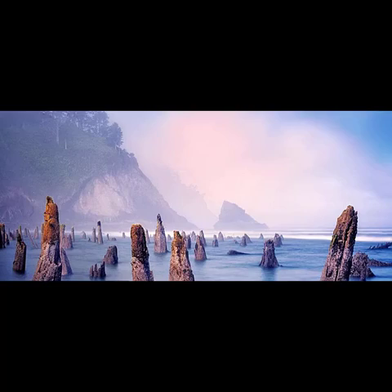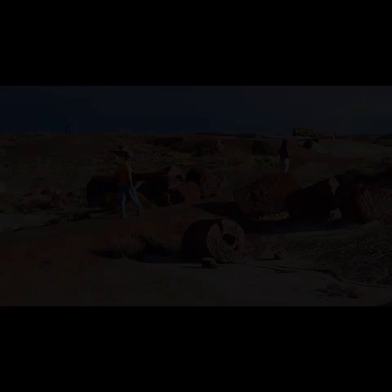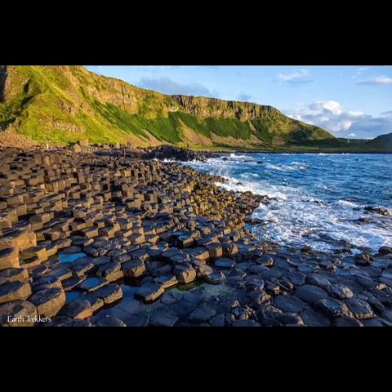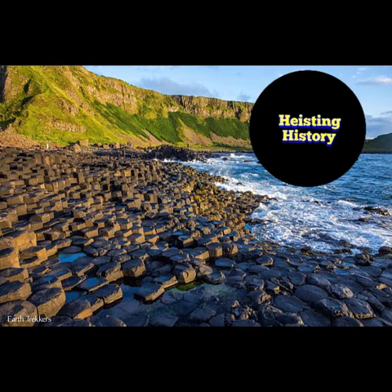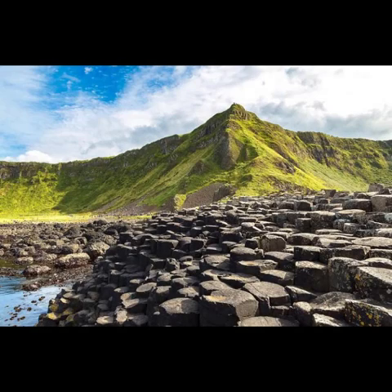There are many petrified forests found all over — could these locations also be foundations for large structures that once existed? We have many old stories linking these sites to trees in general. Could these have been put there by the giants of the past, fitting so tightly and creating amazing wonders?